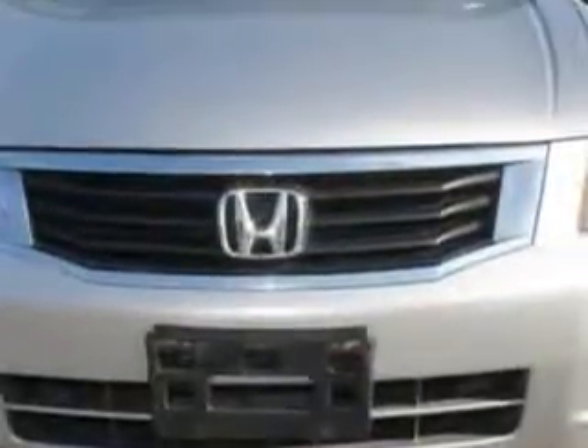one-touch power tilt sunroof, rear bench seats, and much more. Enjoy the drive and have peace of mind in this 09 Honda Accord.